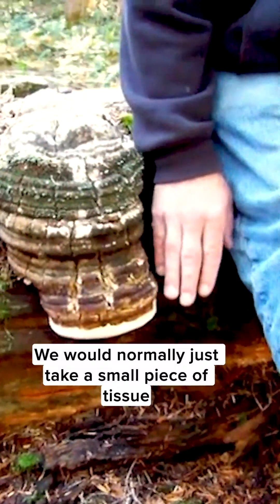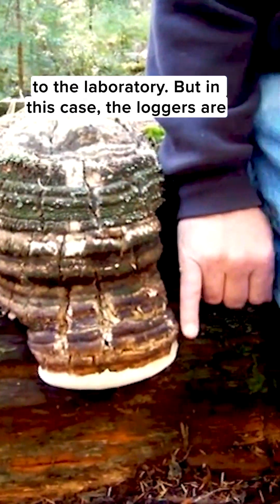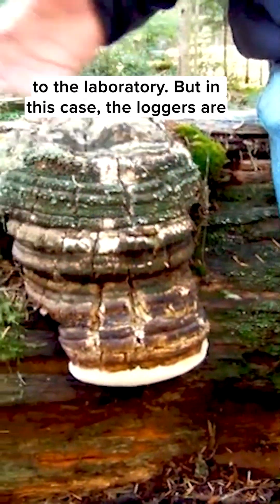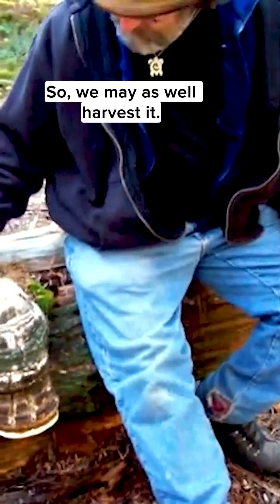We would normally just take a small piece of tissue — besides my fingernail — and take it back to the laboratory. But in this case, the loggers are going to totally destroy this situation here, so we may as well harvest it.